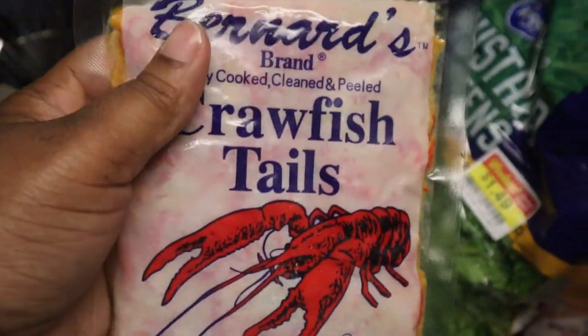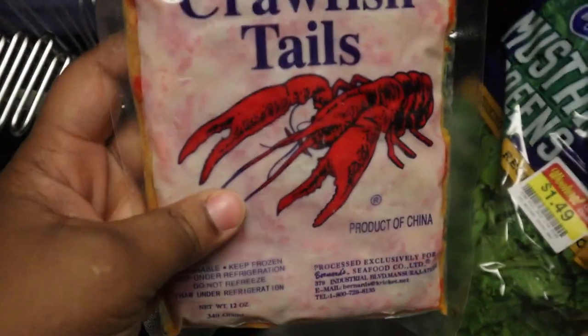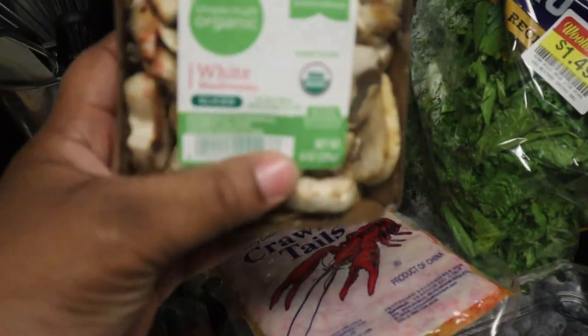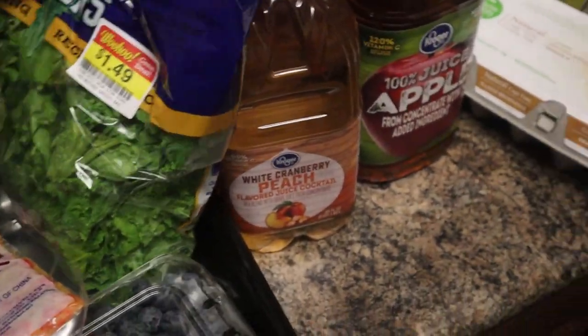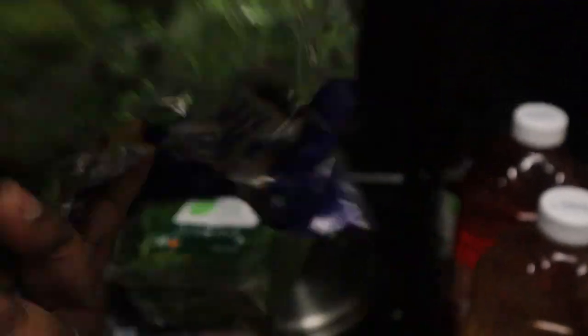I also bought these crawfish tails — I'm going to use these today to make a cauliflower mac and cheese, and this is the whole head of cauliflower I'll be using. I also got mushrooms, which are one of my favorites, as well as some power greens for a salad or lettuce, and some mustard greens. The mustard greens were $1.49 and the power greens were $1.79 because they were on sale. I know these are going to go bad quickly so I'm more than likely going to cook them today.